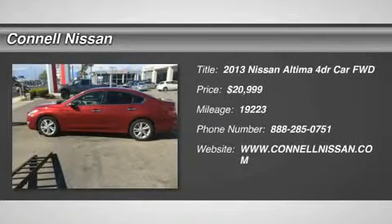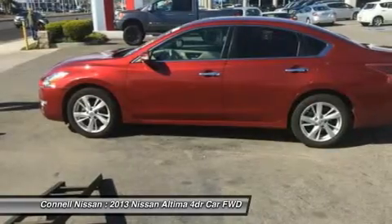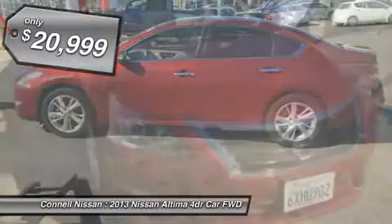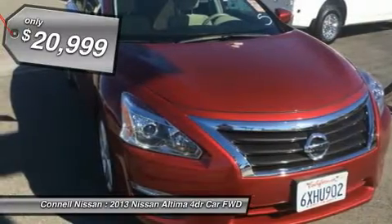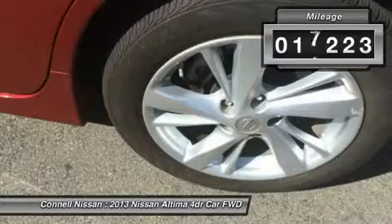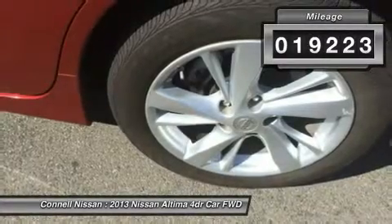This 2013 Nissan Altima 2.5 SV is offered exclusively by Coddle Nissan. If you are looking for a vehicle with great styling, options, and incredible fuel economy, look no further than this quality automobile. There's no need to look any further — Coddle Nissan has the perfect match for you.